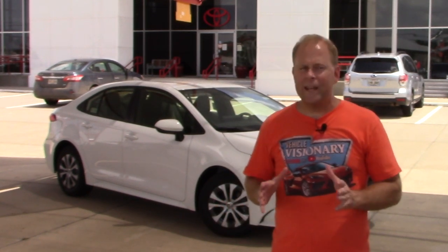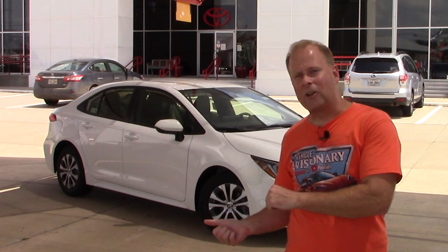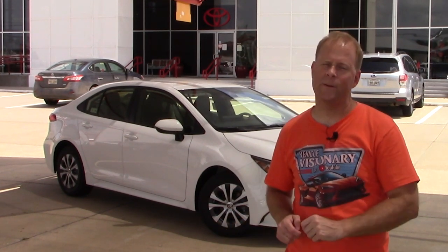There's nothing new for 2022 with these Corollas, but that isn't necessarily a bad thing. Let's dive in and take a look at exactly what this car is and what it's all about in case you're interested in buying one.